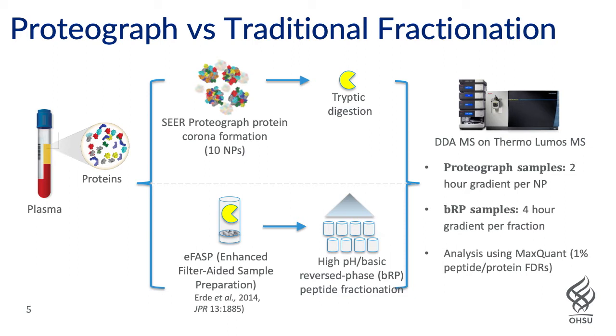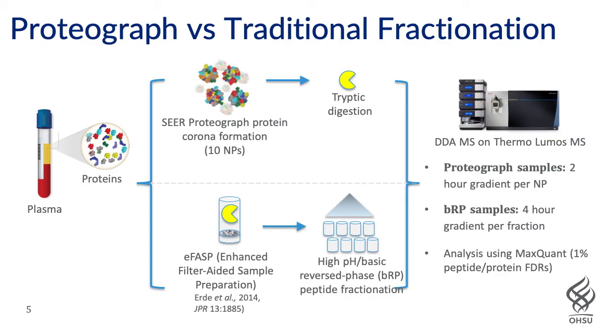We used 10 nanoparticles to enrich proteins from plasma, which were then digested and analyzed by data-dependent acquisition on a Thermo Orbitrap Lumos mass spectrometer at the Seer site. We took aliquots at OHSU of the same plasma material and used a method known as eFASP — enhanced filter-aided sample preparation — which allows for very efficient solubilization and extraction of proteins from a sample. The chaotropes, SDS, and others are removed and washed away from the sample.